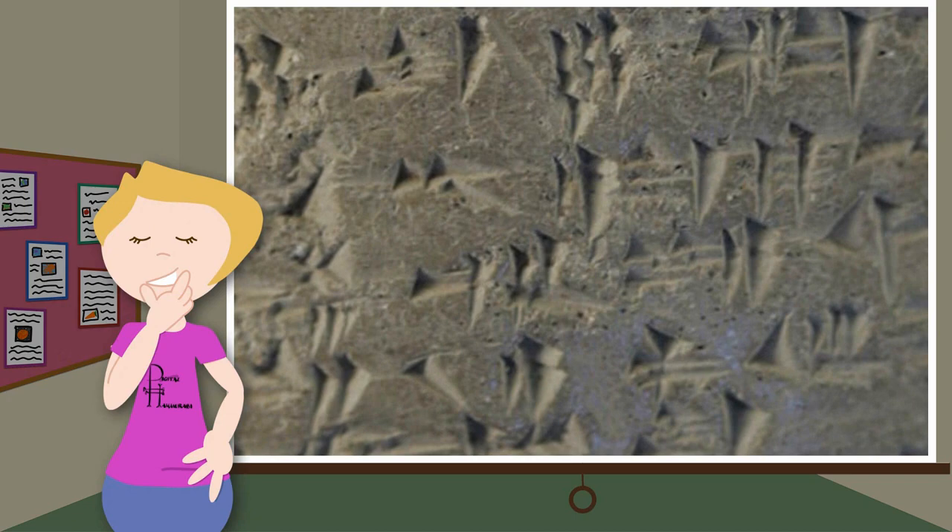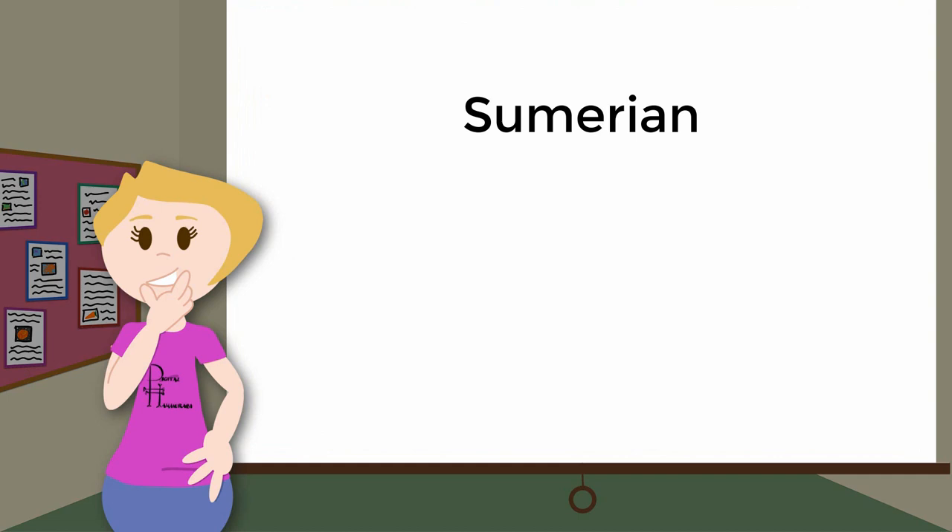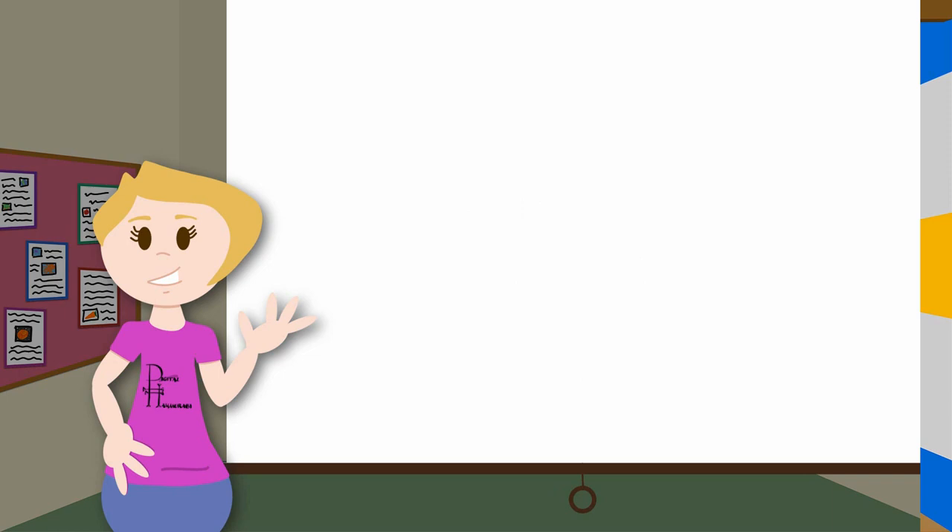Over its long history of use — around 3,500 years — it was used to record several different languages, including Sumerian, Akkadian, Ugaritic, and Old Persian.